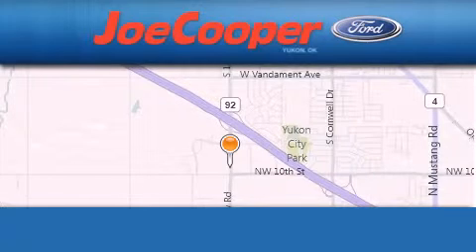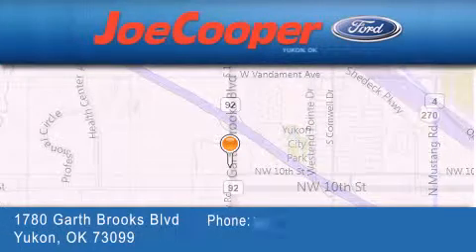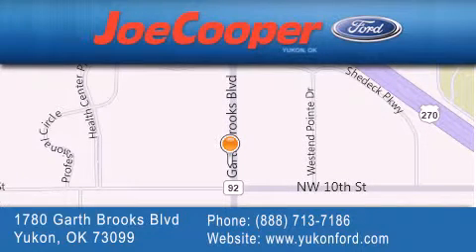Joe Cooper Ford Yukon is located at 1780 Garth Brooks Boulevard in Yukon. The goal is to exceed all of your expectations to ensure that you will return for future visits.